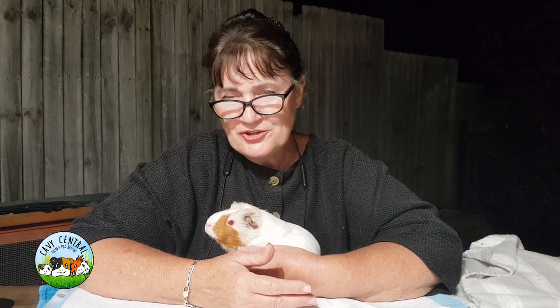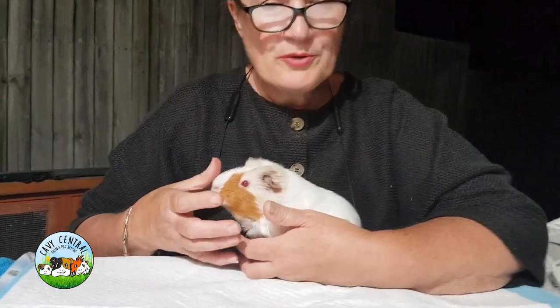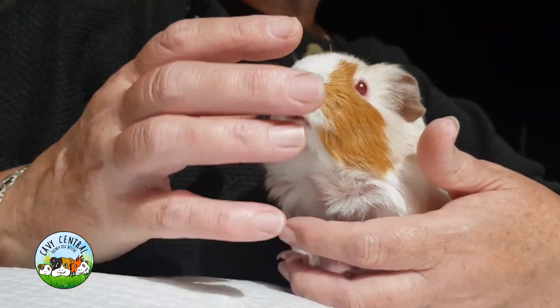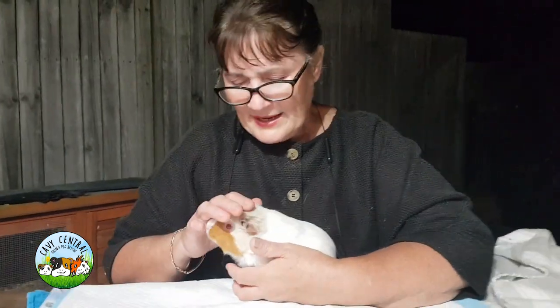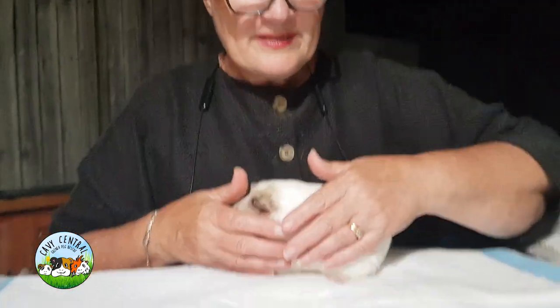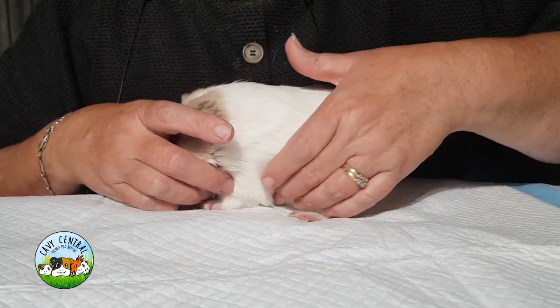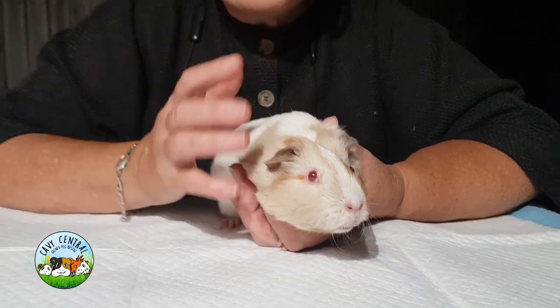Ruby has actually come back for a visit because she has an ongoing issue and it's to do with how stout her body shape is. She's two years of age now and she is a desexed female, but she has a really stout little body — not a lot of distance between the front and the rear legs. She's not overweight but she definitely has this stout disposition.